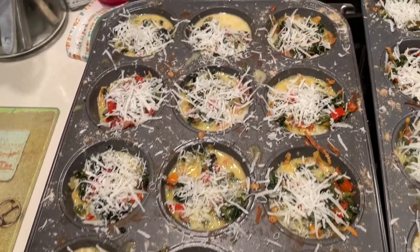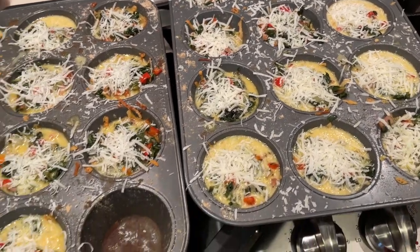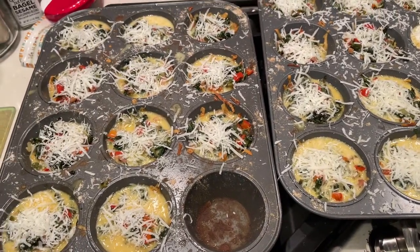Those are looking fantastic — I topped them with a little bit of Parmesan cheese, so I'm going to throw these back in the oven for 30 minutes and work on my pancakes.